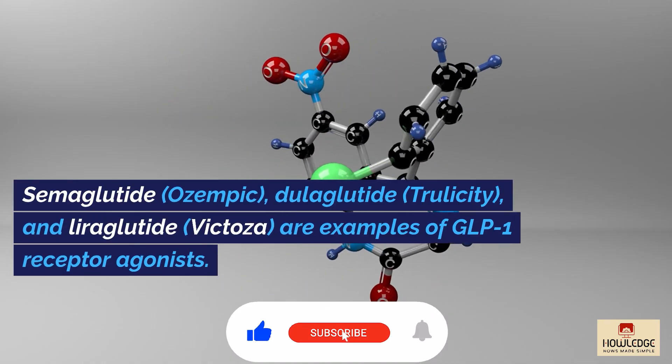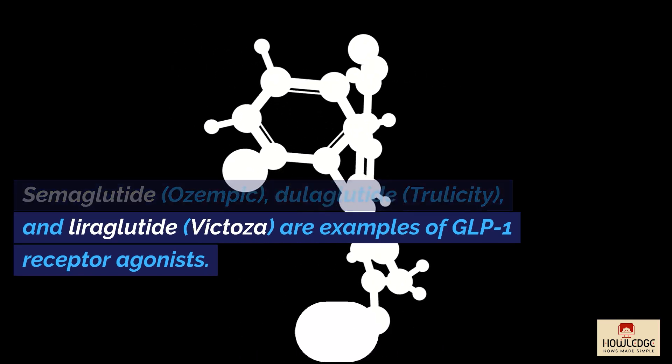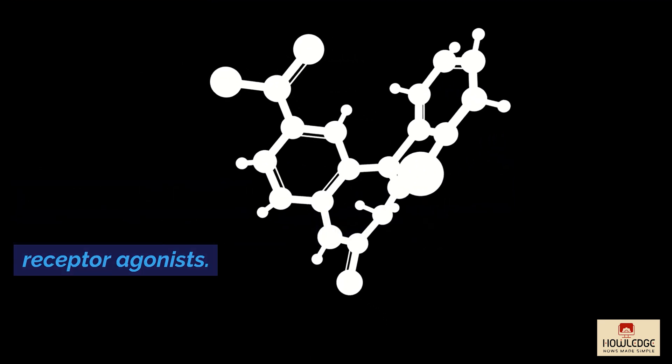Semaglutide (Ozempic), Dulaglutide (Trulicity), and Liraglutide (Victoza) are examples of GLP-1 receptor agonists.